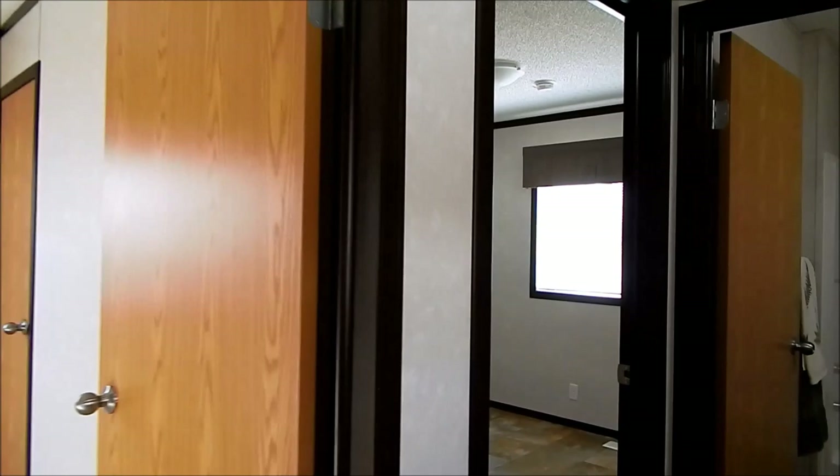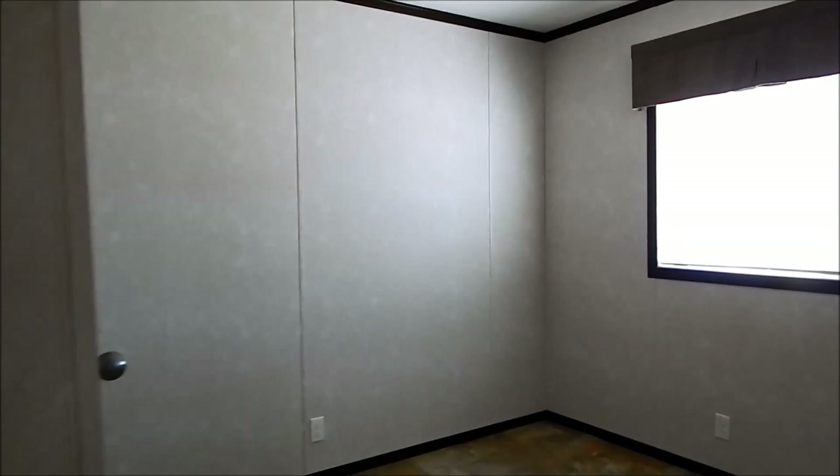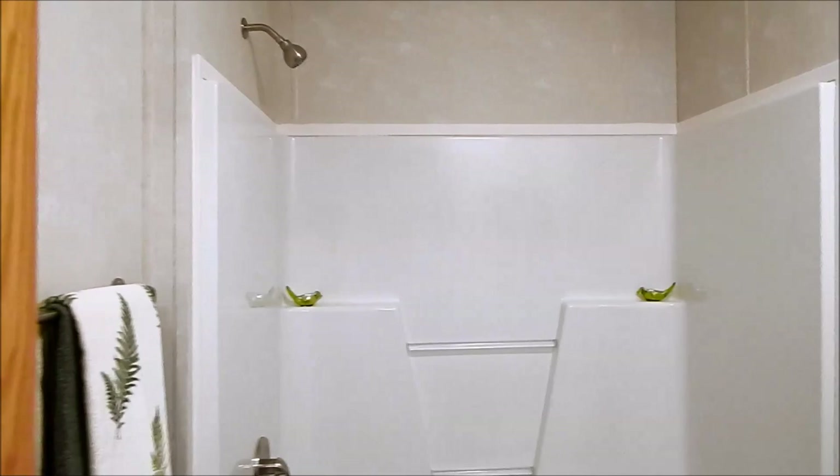Here's our base model AV673, three bedroom two bath. This is our third bedroom — it's the smaller of the three. Here's our second bedroom; it can still fit a queen-size bed. And here's our main bath area, standard.